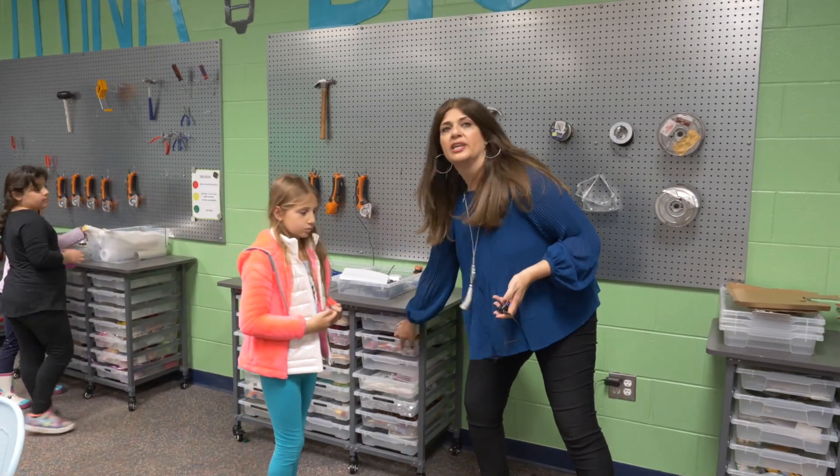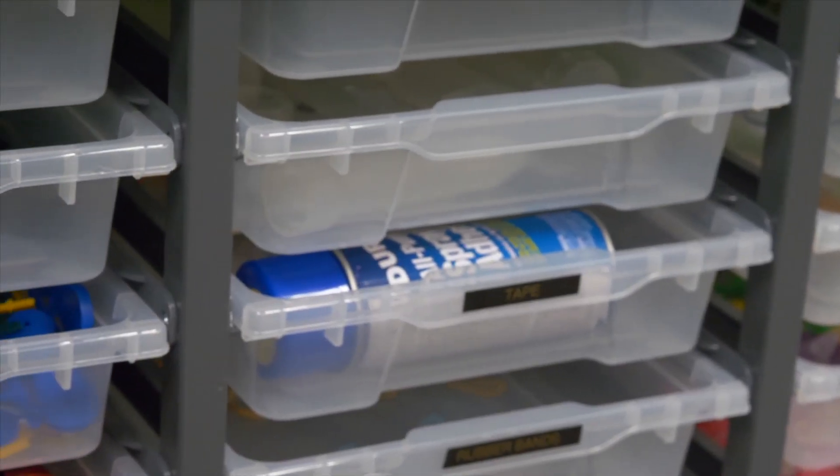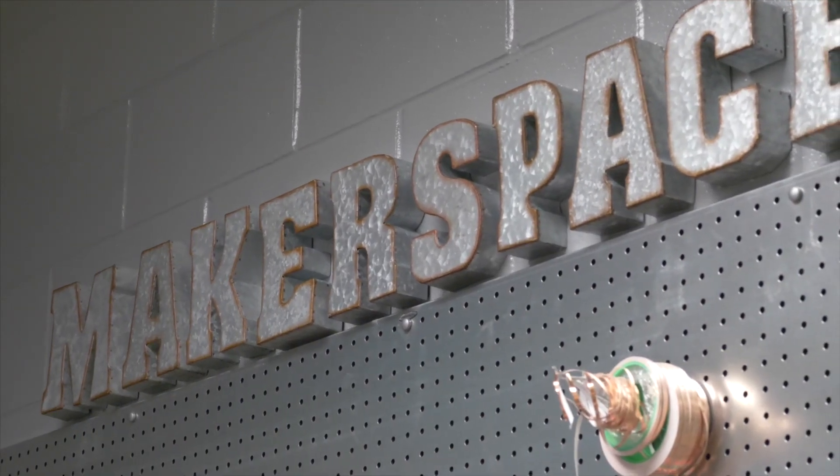The drawers are removable so they can switch drawers out for whatever they need, because as we know in our makers movement, it's school-wide. It's not just the space. It's in classrooms. It's throughout our building.